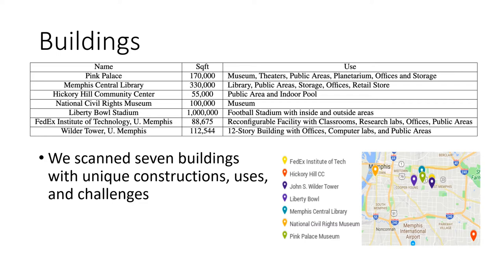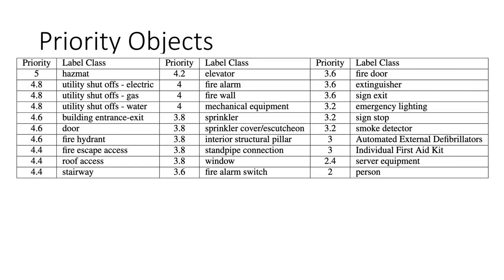We have surveyed seven facilities with 1.86 million square feet of indoor space that are of interest to public safety agencies. All buildings are located in Memphis. Some buildings, like the Pink Palace, have undergone many renovations which make it difficult for first responders to obtain accurate drawings. Some buildings, like the Memphis Central Library, have historical artifacts and important documents to protect. Others, such as the Liberty Bowl and Wilder Tower, have a large number of occupants to evacuate in an emergency.